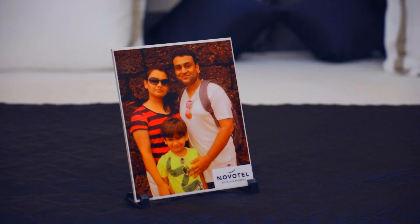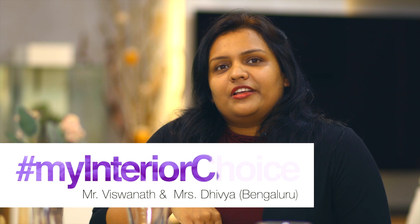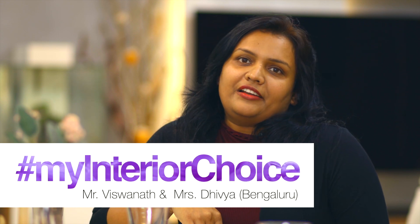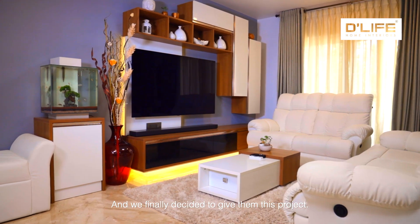I got to know about D-Life through Facebook. I discussed with my husband and we both decided to approach their office, and we both went there. We saw their model flat and finally we decided to give them this project.